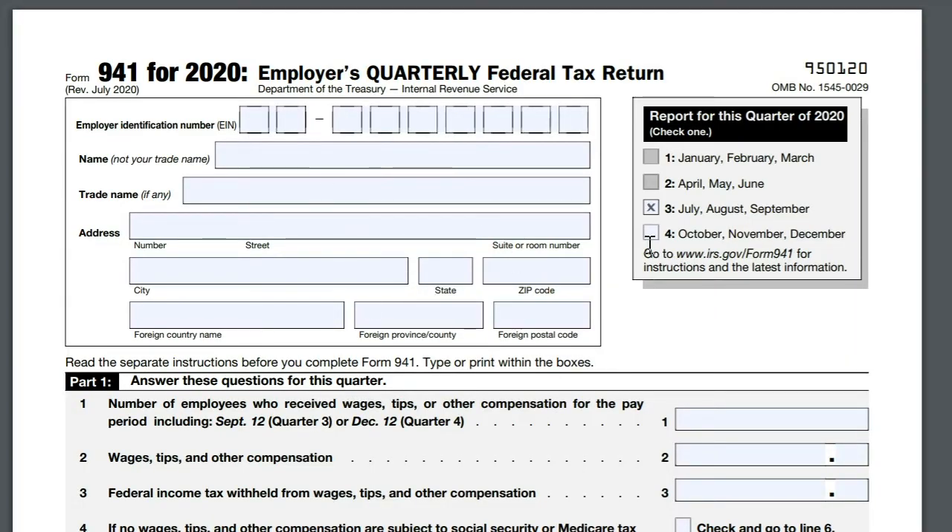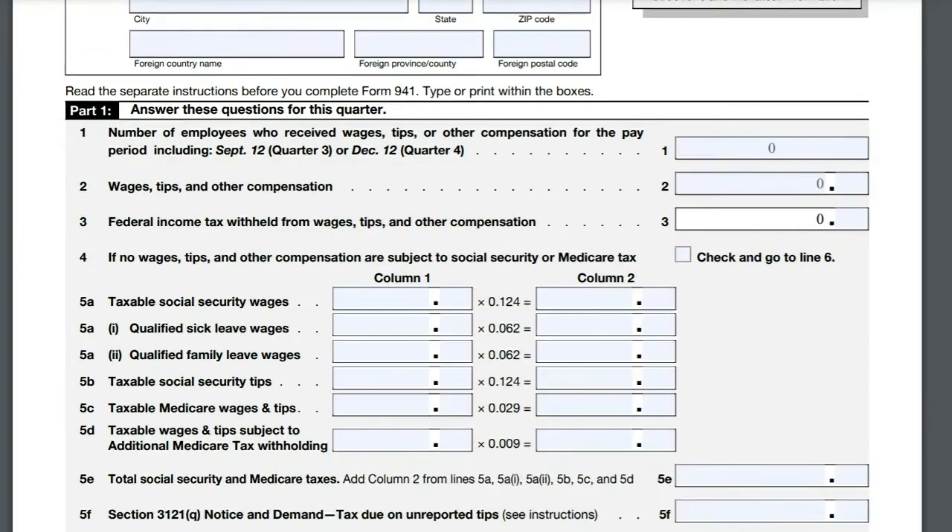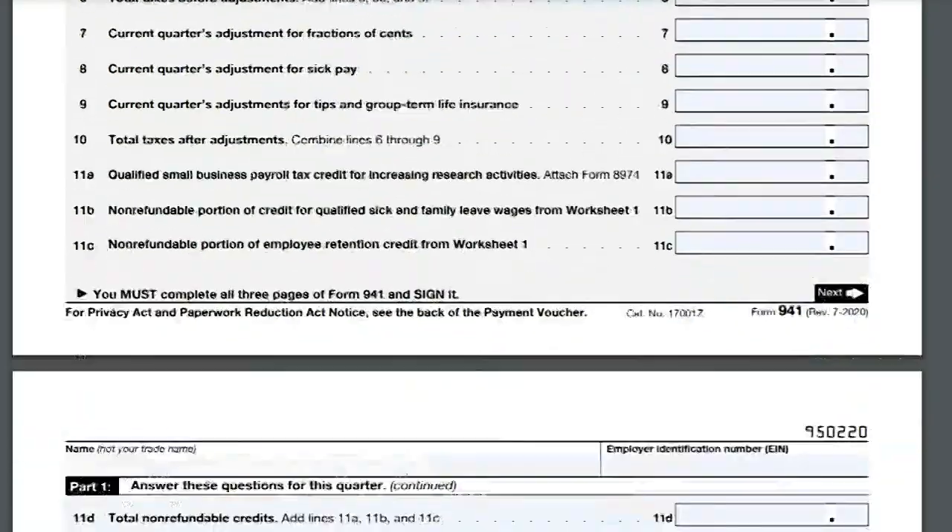Even if you have not had a payroll during these difficult times — maybe COVID affected you and you had to stop your payroll — you are still required to file forms for the quarter. Just fill them out with zeros and send them in.